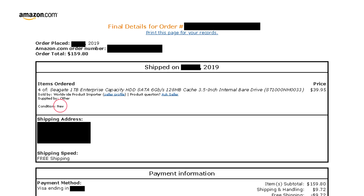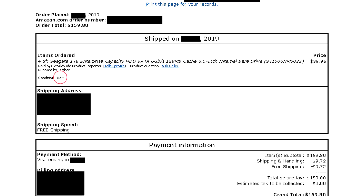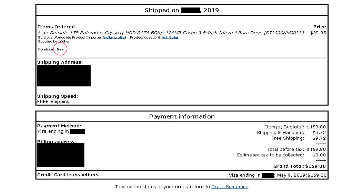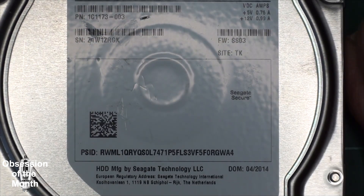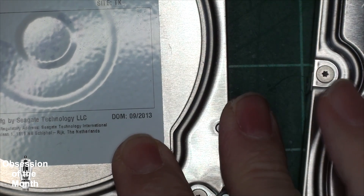I purchased four of these drives in 2019 and one a couple of days ago. I became suspicious when I noted the drive I just ordered had an old discolored Synex sticker on it, and a date of manufacture of 2014. If you zoom in you can see the date of manufacture of 2014 here, and here's another drive with a date of manufacture of 2013.